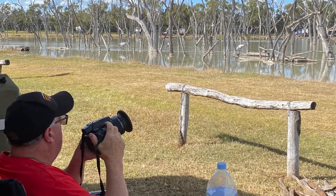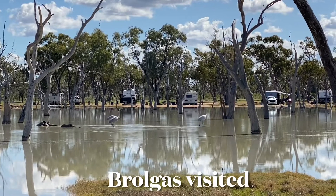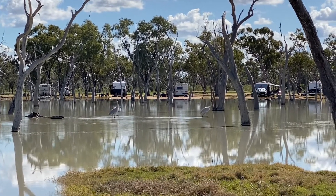We were happy to be there when the brolgas flew in. It was the first time in three weeks they'd been sighted — it was our lucky day.